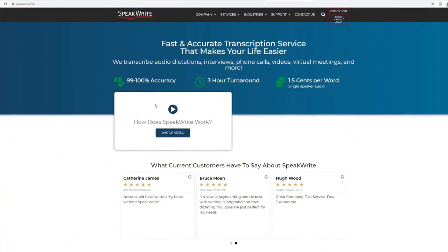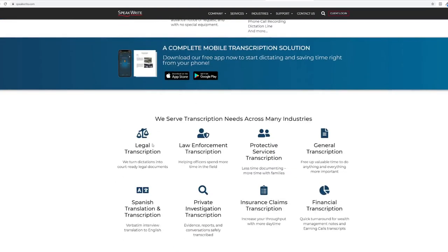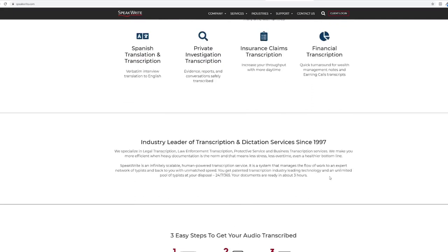The last and third website I will be showing you is called speakwrite.com. This website is another transcription service website. They transcribe audio dictations, interviews, phone calls, videos, virtual meetings, and more. As we scroll down, we see the industries they provide services to, including legal, law enforcement, protective services, general transcription, and many more.